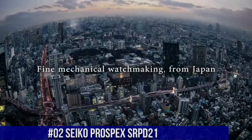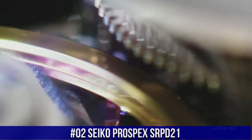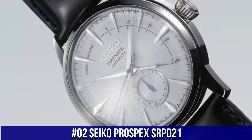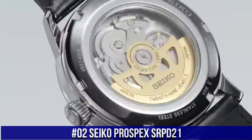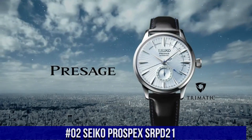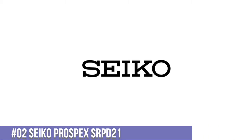Number 2: Seiko Prospex SRP-D21. The watch is truly amazing to look at. I don't need to explain the functions of this watch, because most Seiko lovers know about the Turtle and Save the Ocean versions. This is by far the best version of any Seiko Turtle. Dial window material type: Hardlex. Display type: analog. Clasp: 3-fold clasp with secure lock, push button release with extender.